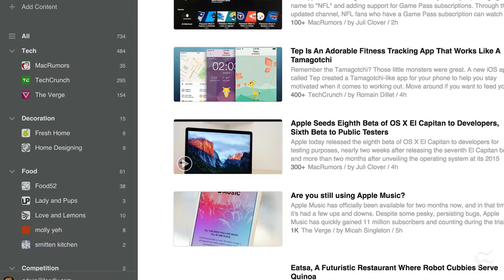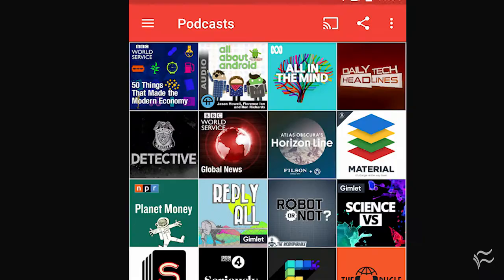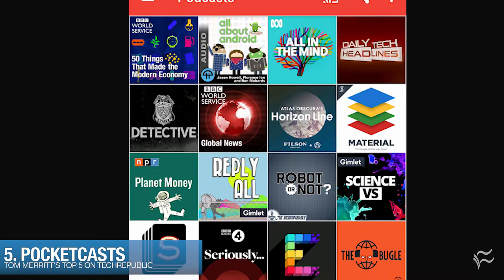At number five, PocketCasts. This is the one I use on Android and iOS. It has an excellent store with easy discoverability, a lovely interface for management, including an easy way to queue up episodes from different shows to play one right after the other. And the cloud syncing works great, so when I pick up my Android phone, it knows what I last listened to on iOS and just goes from there.